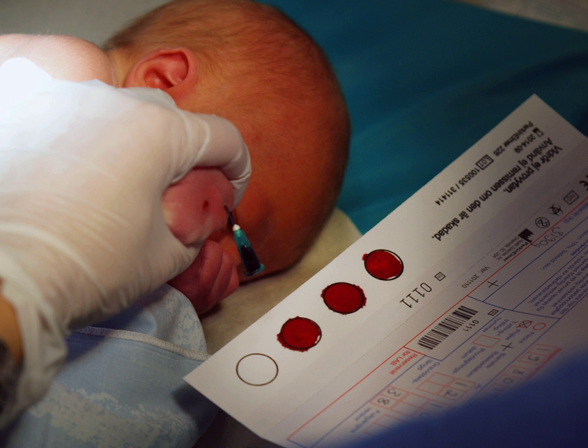Biobanks store specimens from human bodies. There have been cases when the ownership of stored specimens has been in dispute and taken to court. Some cases include Moore v. Regents of the University of California, and Greenberg v. Miami Children's Hospital Research Institute.